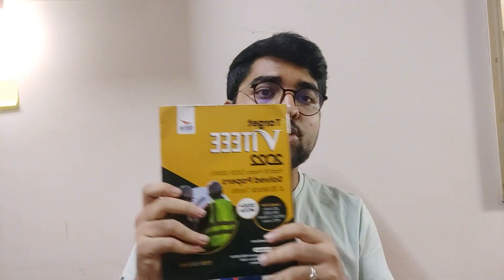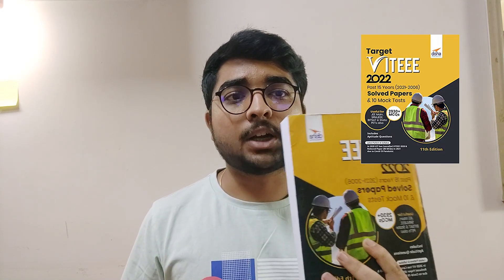You can study from NCERT books, but if you ask me for a recommendation for study material, I have searched and come across 2 books that will help you for VITEEE. The first book is the Target VITEEE 2022 book from Disha Publication, which contains 15 years of solved previous year question papers and 10 mock tests, which will help you get used to the examination pattern. The time is very limited and there are 125 questions, so you need proper speed.